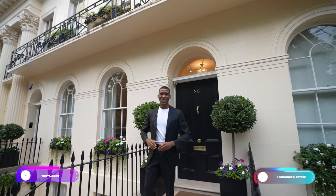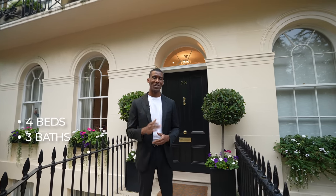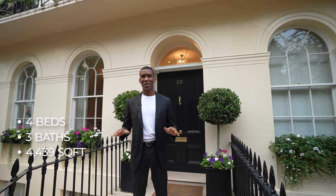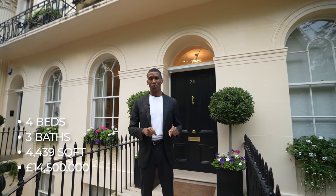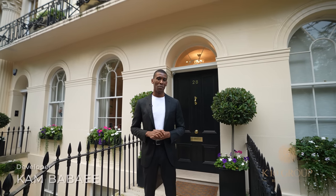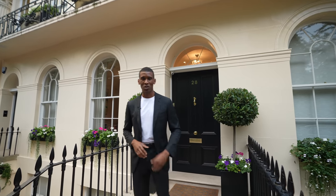What's up guys, Toby here and welcome back to another episode. Today we're back in Regent's Park and I'll be showing you around an impeccably designed classic townhouse. This home features four bedrooms, three bathrooms, and has four thousand four hundred and thirty-nine square feet of living space. This home is currently on the market for fourteen million five hundred thousand pounds. For more information on this home check the description down below. I'd like to thank the developer Cam and Kian Babae of the K10 Group for partnering with us to present this phenomenal home. Now let's get into it.